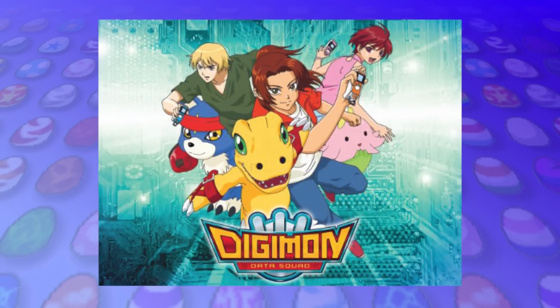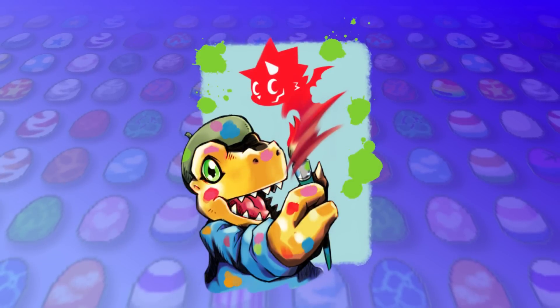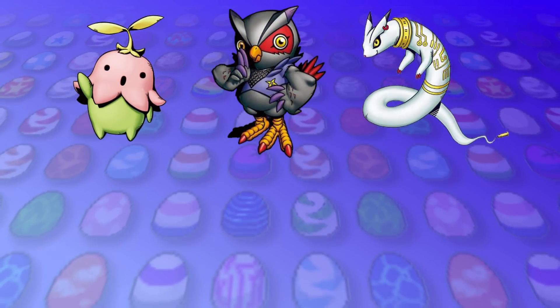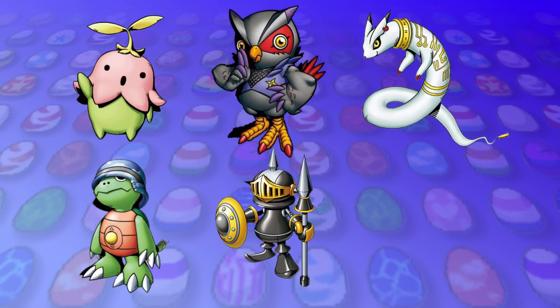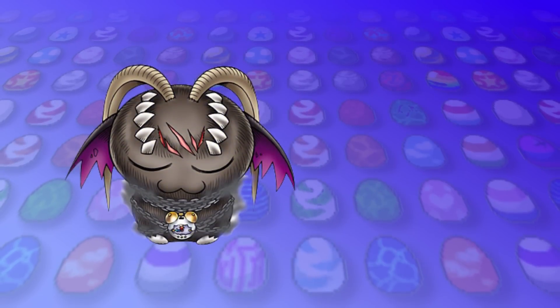And as I said in the intro, it's not all about ShineGreymon and MirageGaugamon today, as we'll also be giving custom DNA Digivolutions to Lalamon and Falcomon, Kudamon and Kamemon, PawnChessmon Black and White, and the first of our list, Belphamon and Bancholeomon.